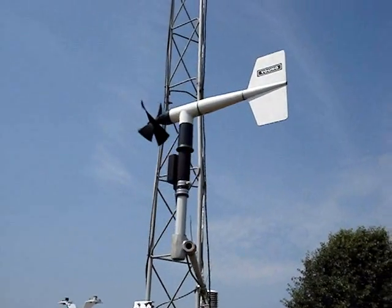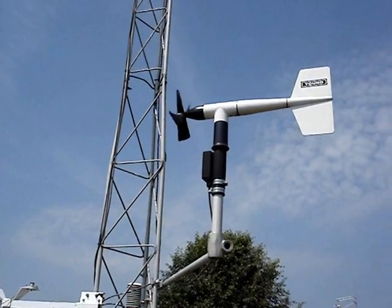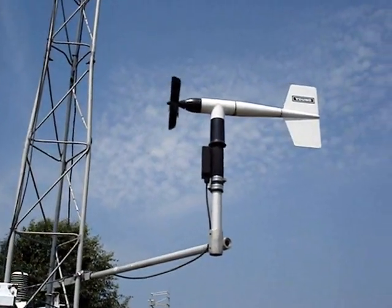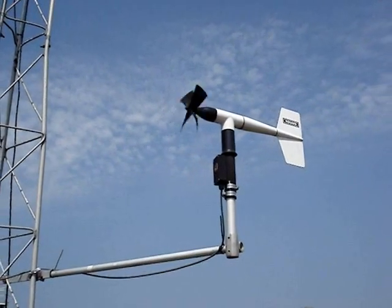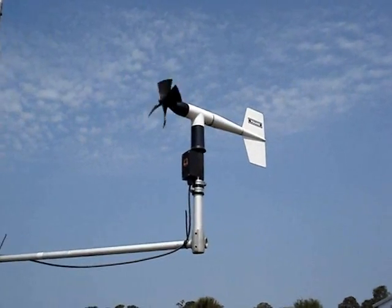This instrument also measures the direction the wind is blowing from. It is important in meteorology to know where the wind is moving from so that we know what type of weather the wind might bring. This instrument is also 2 meters off the ground and uses electricity.